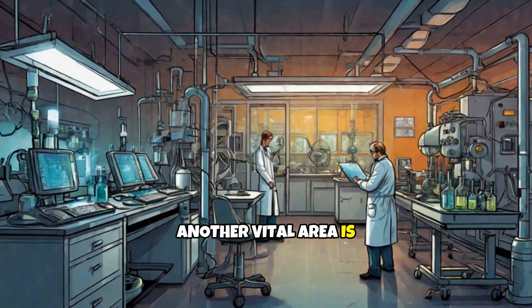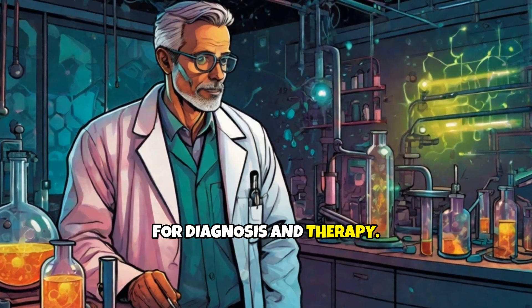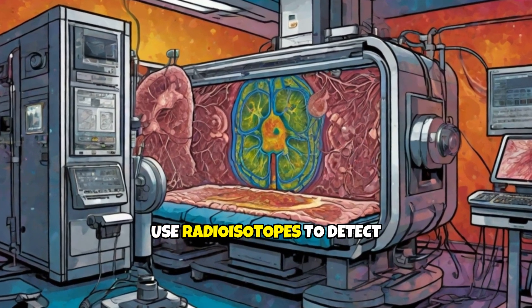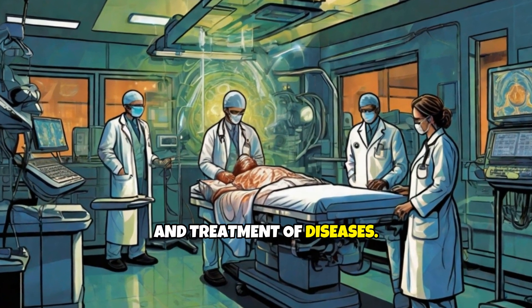Another vital area is nuclear medicine. Here, radioactive substances are used for diagnosis and therapy. For instance, PET scans and SPECT use radioisotopes to detect abnormalities in organs, allowing for early detection and treatment of diseases.